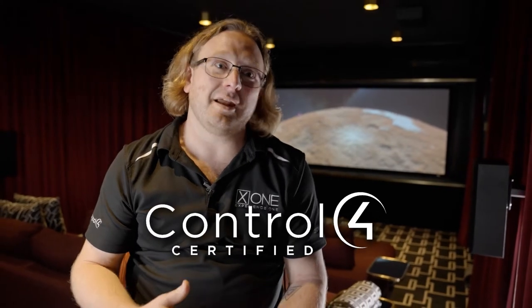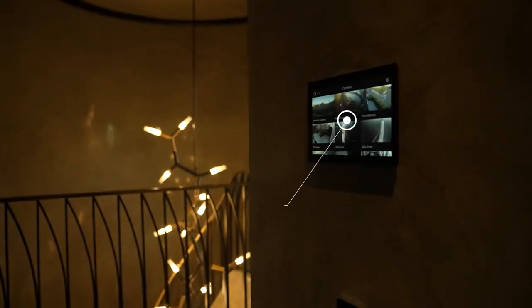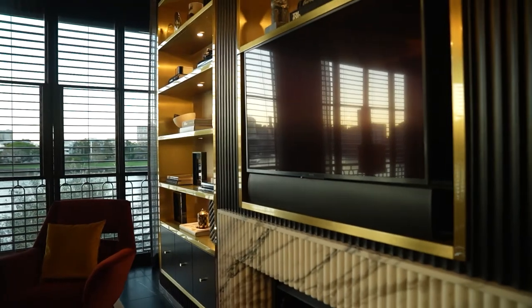29 Laidlaw has a great lineup of technology, all brought together and made very simple to control by a Control 4 smart home platform — that's the central platform that controls everything we decided we wanted control of. In this home we have great lighting control, security, access and locks, audio visual in nearly every room, as well as flawless Wi-Fi everywhere.